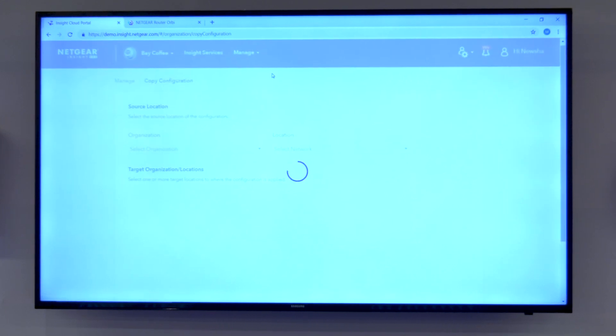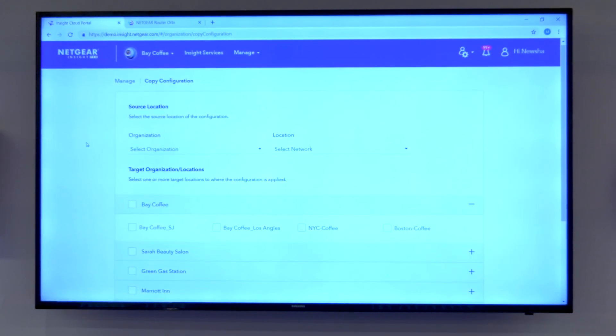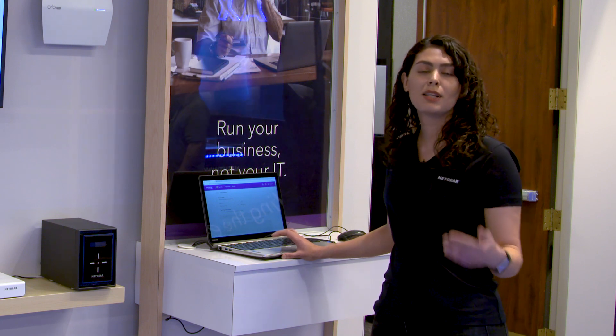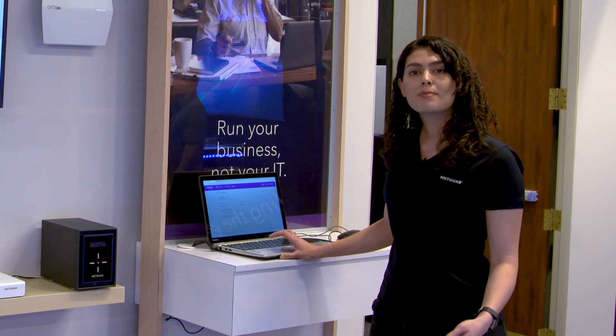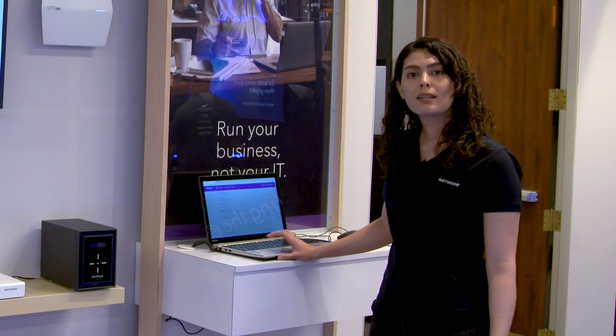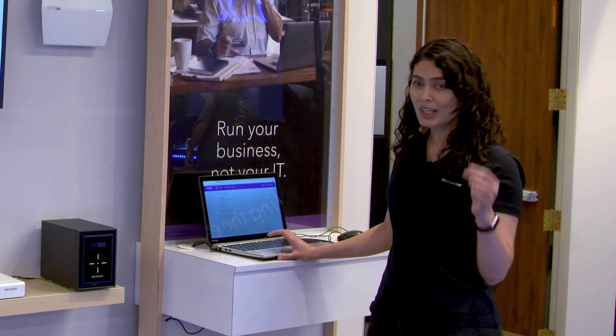The other great feature available in Insight 5.5 is Copy Configuration. Now you can save some configuration across networks and easily copy-paste it on multiple locations, which allows you to speed up the deployment process. Before, we could only create a location by multiple clicks. Now you can add multiple networks and locations with just one click.